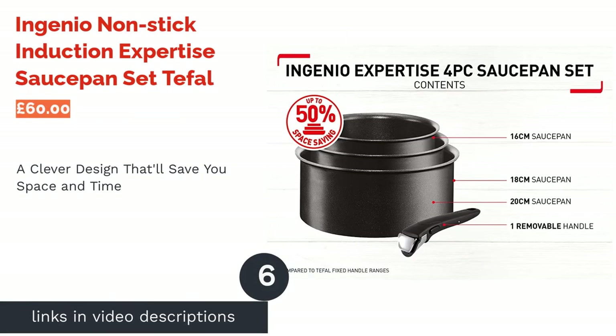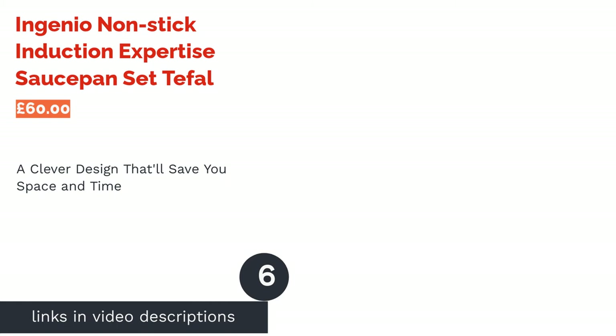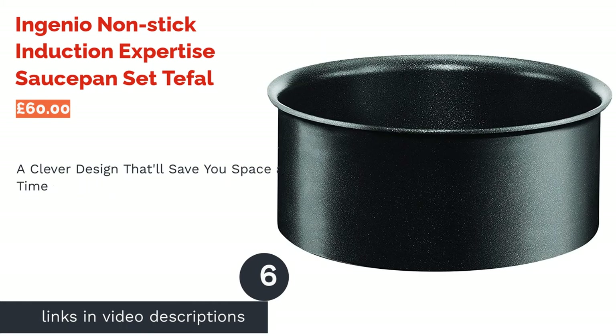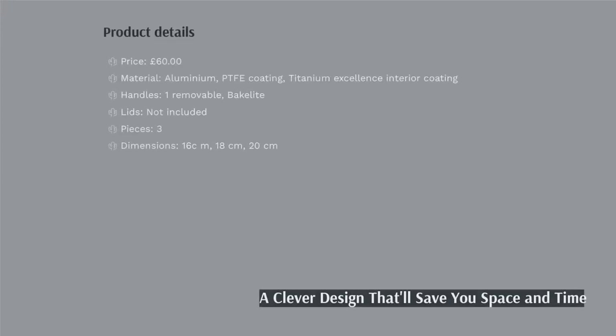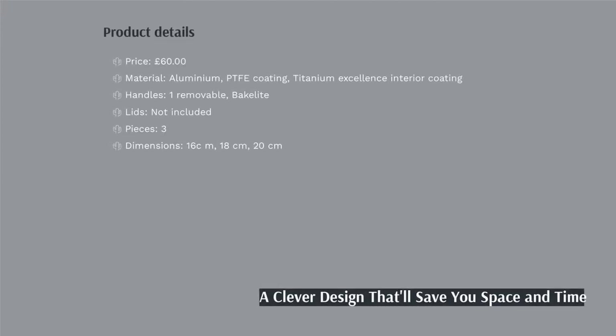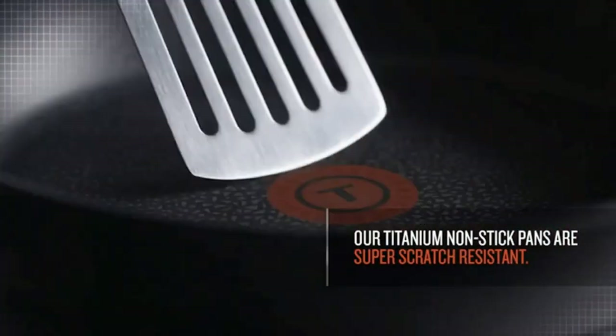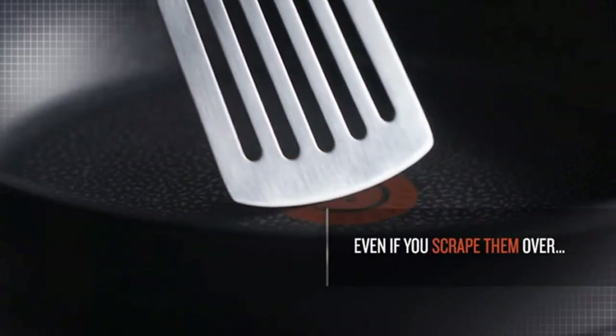The next product is the Ingenio Non-Stick Induction Expertise Saucepan Set by T-Fal. The most impressive thing about the Ingenio set is its ingenuity — its nesting design means up to 50% more cupboard space, and each pan doubles as an oven dish, meaning they can be transferred between hob, oven, and table.